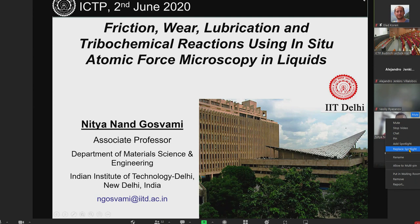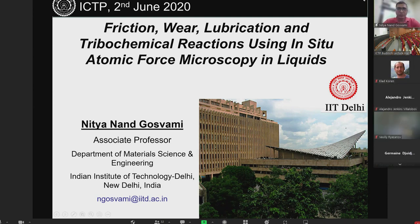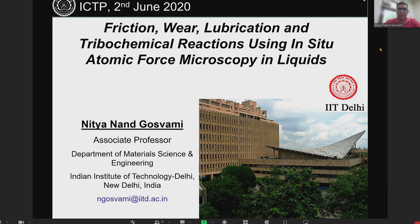I begin by thanking the organizers for giving me a great opportunity to attend this conference. I wish I could be there in person, but when I had to decide, it was a peak COVID period here, so I decided not to travel looking at the current situation. But now things are much better.